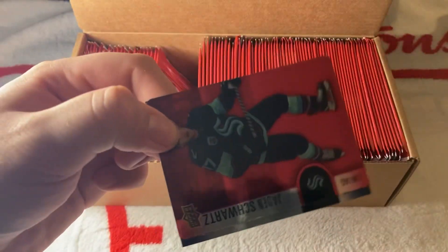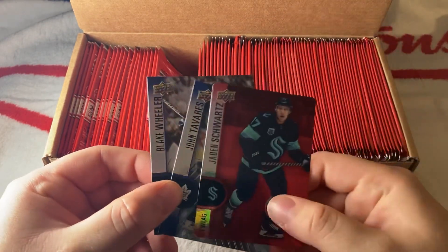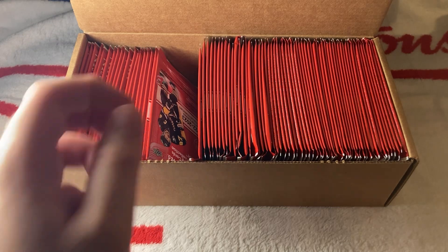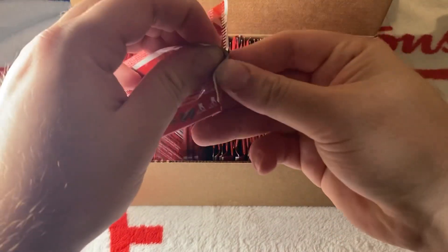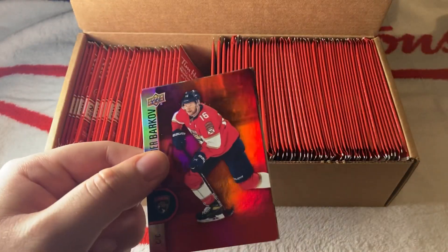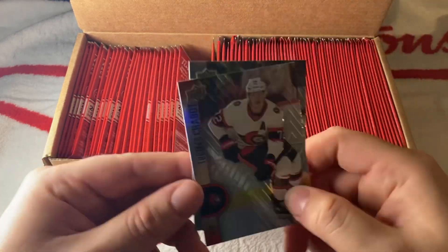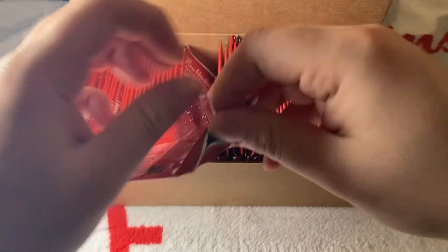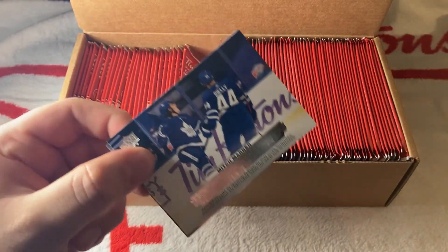We have another red of Jaden Schwartz, then base Tavares and Blake Wheeler. So far I haven't seen any retired players — I don't know if they have that this year, but that would be cool to see. We have a red of Barkov, Shabat base, and Drew Doughty base. Last year we did pull the Timbits card of Jayden Stroud, which was one of the big hits.